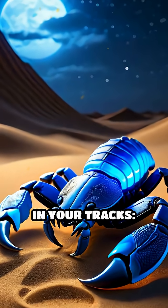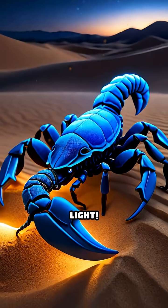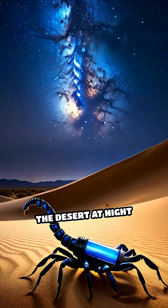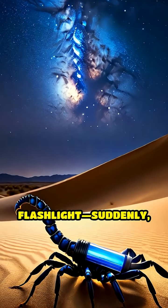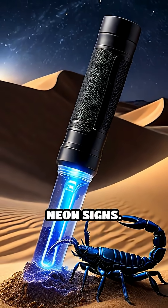Here's a wild fact that will stop you in your tracks. Scorpions glow electric blue under ultraviolet light. Imagine wandering the desert at night with a UV flashlight — suddenly, these ancient arachnids light up like living neon signs.